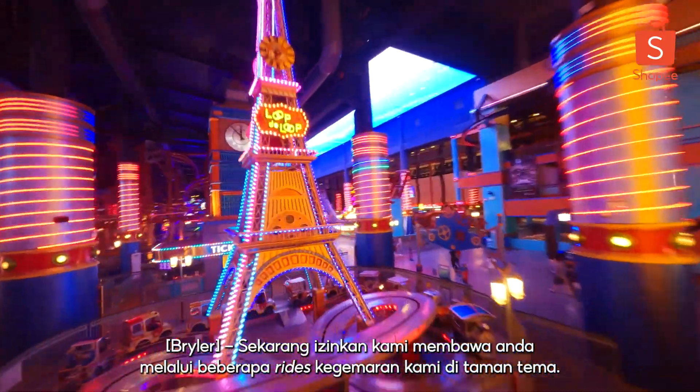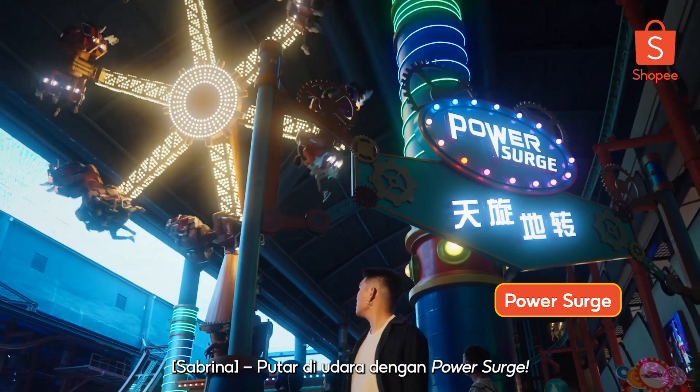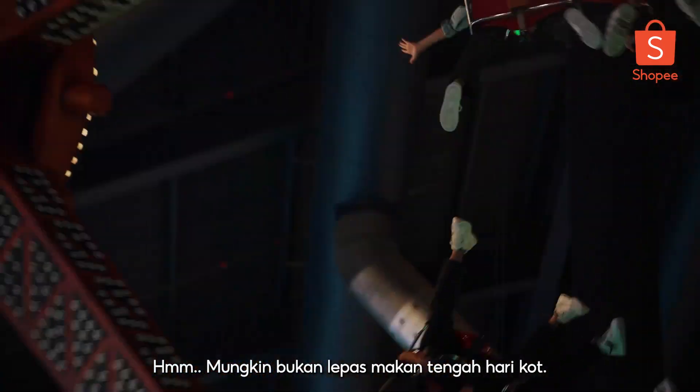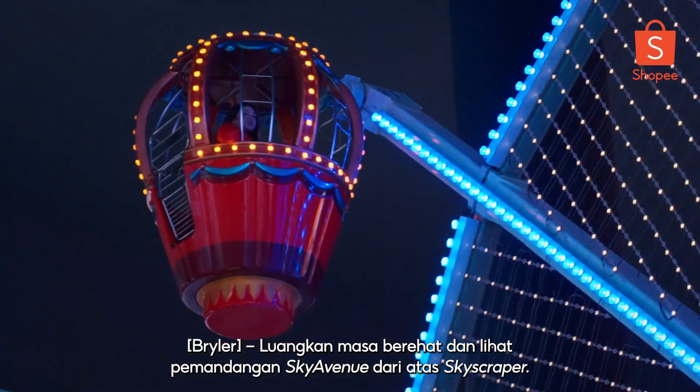Now let us bring you through some of our favourite rides in the theme park. Spin through the air with Power Surge. Take time off and check out the view of Sky Avenue from the top of Skyscraper.